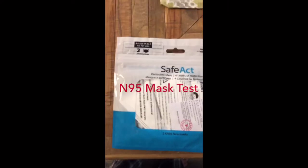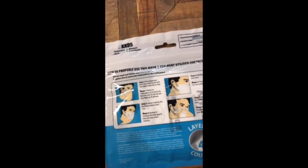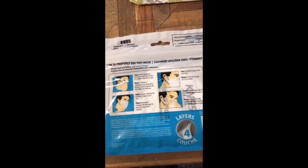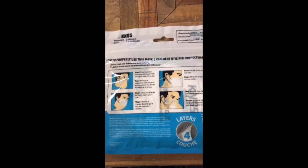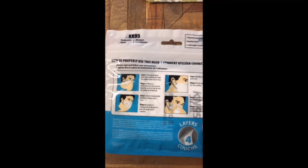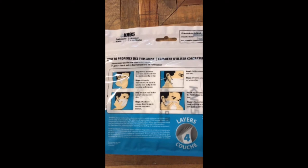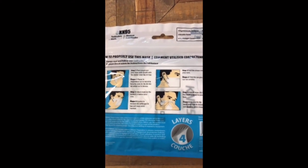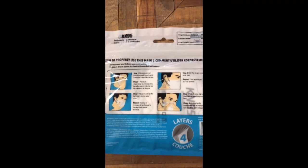This is the KN95 mask. This is the best mask on the market for protecting from coronavirus. I'm gonna wear this mask to see how well it's gonna seal around my face and how well it's protecting my lungs from paint dust, as the surgical blue mask didn't seem to do it very well.